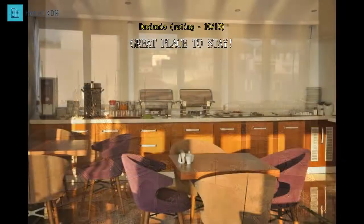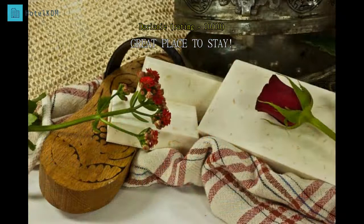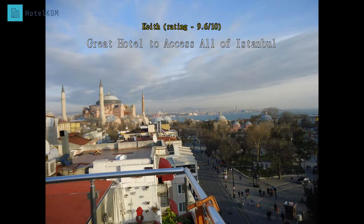They are delicious. Above all, the picturesque view of Blue Mosque at the hotel terrace makes it worth every penny you spent. Highly recommended. Thank you, Ambassador Hotel. The pros of the hotel are as follows: one, great views.